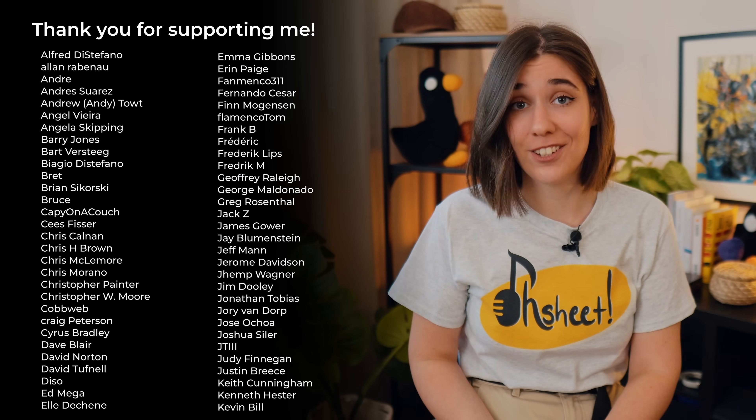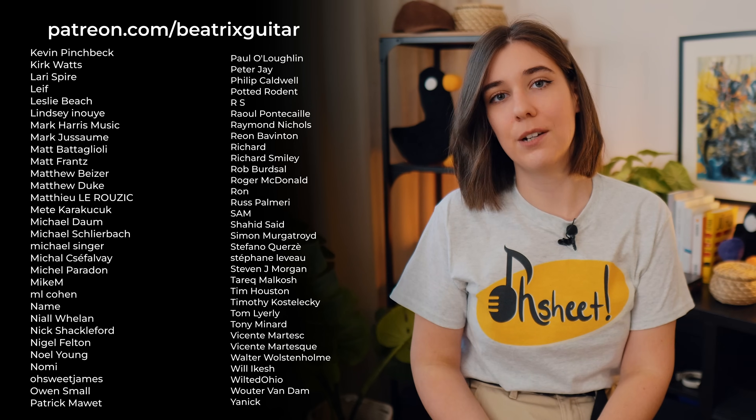I hope this gives you a good idea of what to pay attention to when trying a new instrument. I'd love to hear how you test your guitars — let me know in the comments. If you enjoyed this video, give it a like, subscribe to the channel, and consider supporting my work on Patreon or through my shop. Thank you so much for watching, and I'll see you next time!